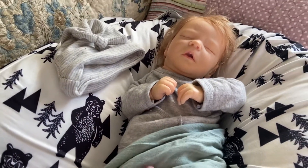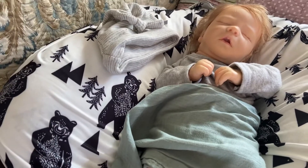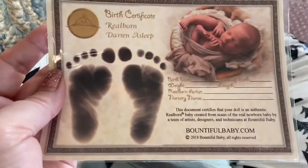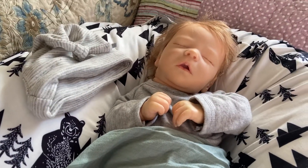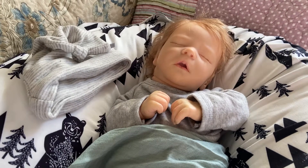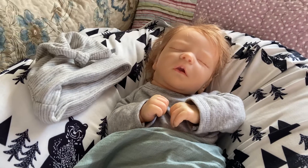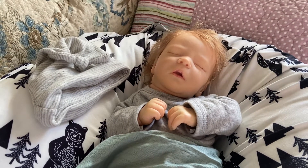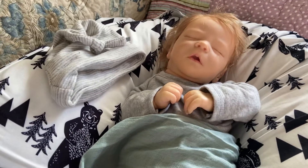So that is my first reborn from thebountifulbaby.com and that's baby Darren. I'm not sure if his name is going to stay Darren — if you have any suggestions for his name, please leave them in the description box below. Please remember to like and subscribe, and I will see you later. Bye for now.